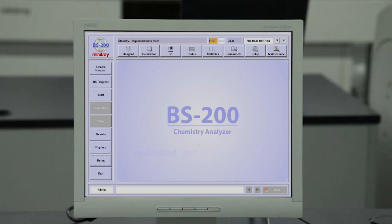The BS200 analyzer offers unlimited test and QC results storage. The operation software is supported by Windows XP, Windows Vista, and Windows 7 systems.